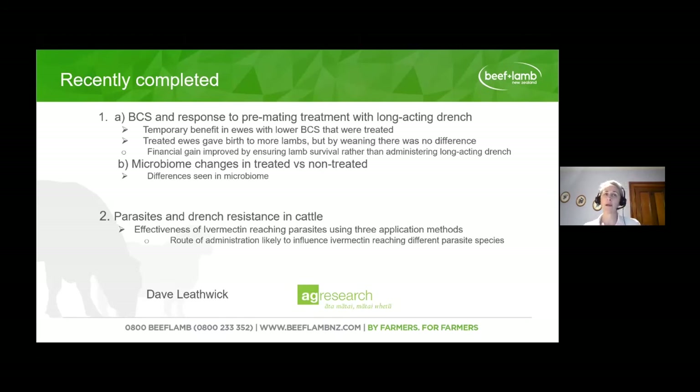Within that work they also looked at the microbiome — whether there were any differences between treated and non-treated animals. The microbiome is the bacteria in the gut of the animal. Drench products are not specific just for parasites — they may also kill bacteria and fungi in the gut. Some differences were found, but because this was the first study of its kind, it's unknown what those differences mean, though this work can be used as a basis for other research.